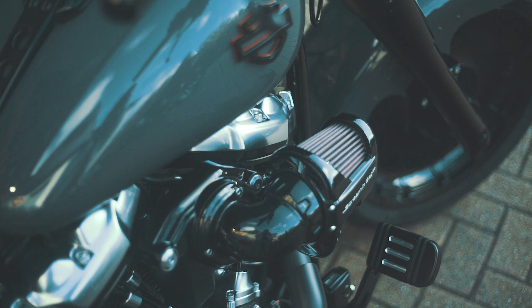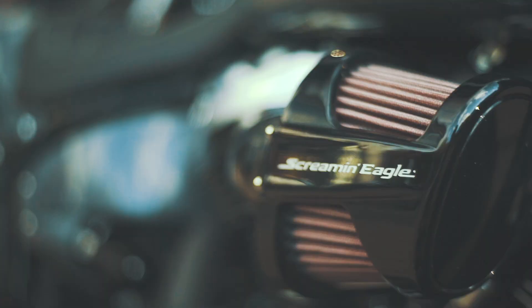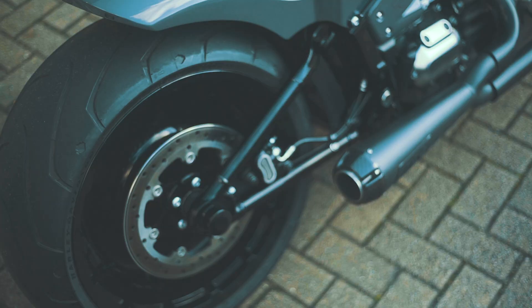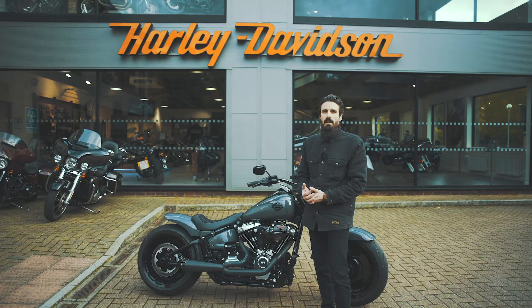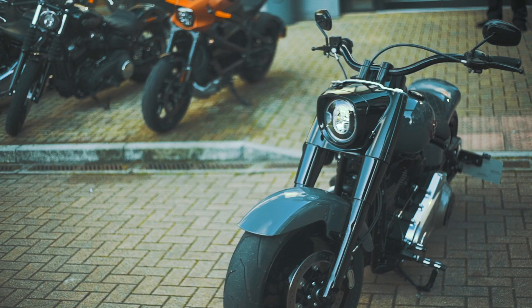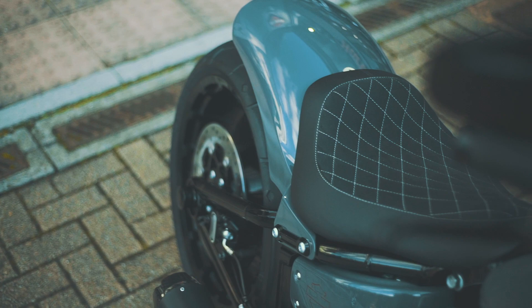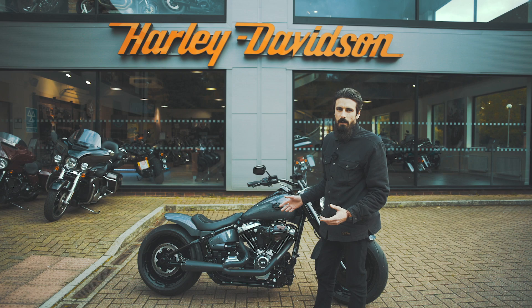Performance wise, this bike is running a Stage 2, which means it's got the Screaming Eagle performance heavy breather, the Two Brothers Racing two-into-one exhaust, and inside the motor it's got the Stage 2 torque cam which gives it that nice low-down punch right where you need it. There are also a few finishing touches such as the black axle covers from Thunderbike and the upgraded progressive rear suspension, which is hidden from view under the seat but means this bike performs as well as it looks.